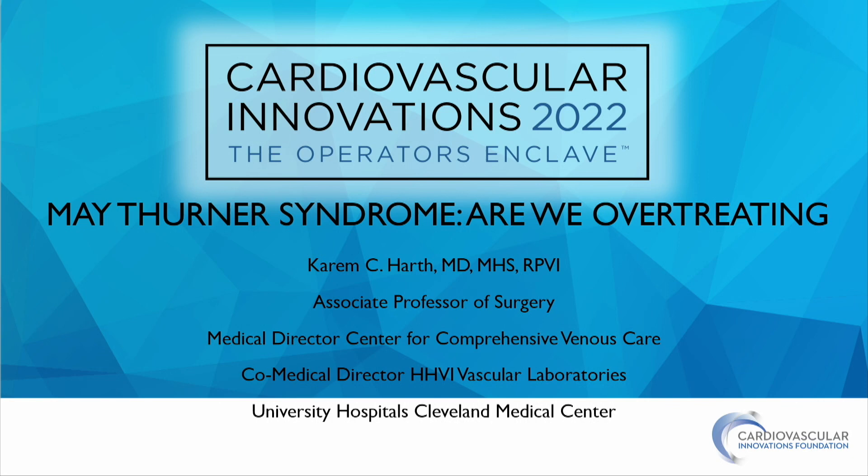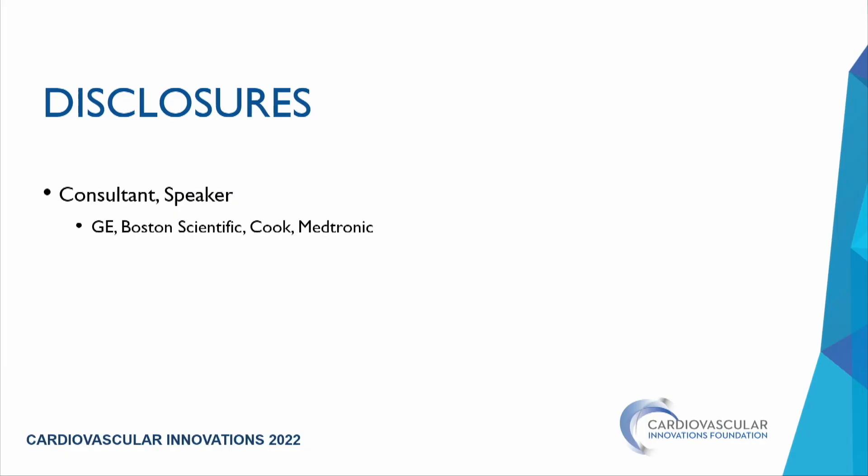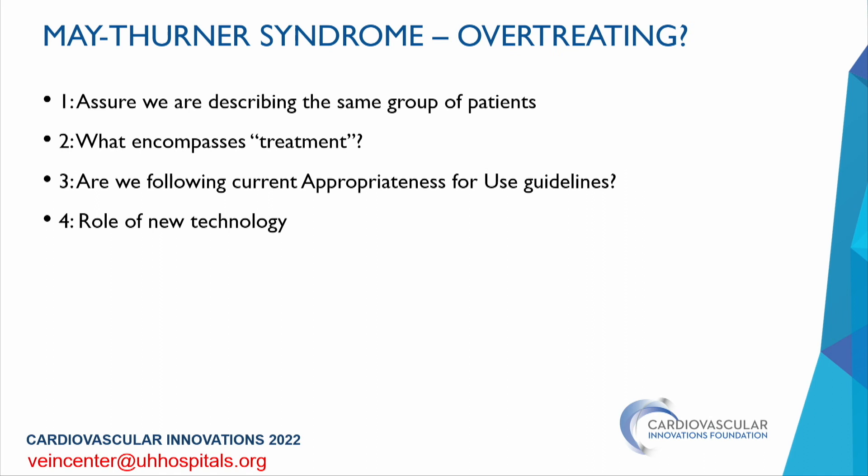Good morning. Thank you for the invitation. Thinking about May-Thurner syndrome and whether we're over-treating, I had four guiding questions: What are we defining as May-Thurner syndrome? What encompasses treatment for these patients? Are we following current appropriateness-for-use guidelines? And what is the role of new technology in treatment?